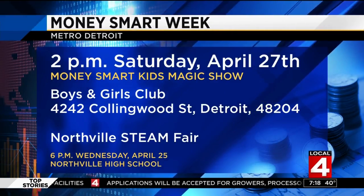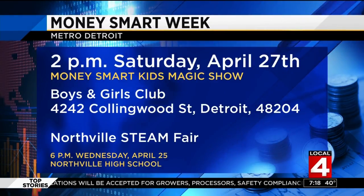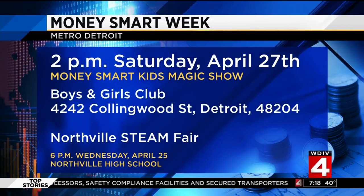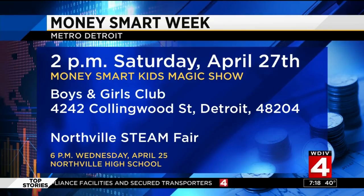Yes, we have a lot of events for adults as well. Moneysmartweek.org — you can find everything you need to know. It's OK to have a little fun while you're learning important life lessons. Well, thank you so much, Kelly. We've got the information up on your screen right there, and we're going to put all of this info on our website, clickondetroit.com.